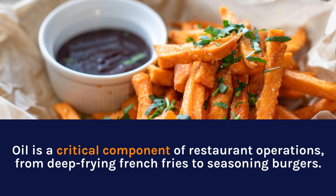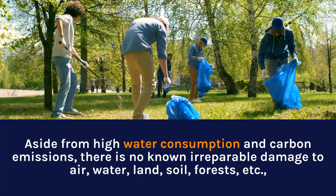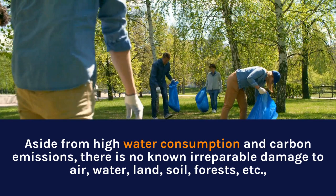Regarding environmental considerations, oil is a critical component of restaurant operations, from deep-frying french fries to seasoning burgers. Aside from high water consumption and carbon emissions, there is no known irreparable damage to air, water, land, soil, forests, etc.